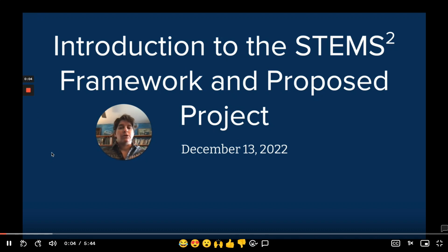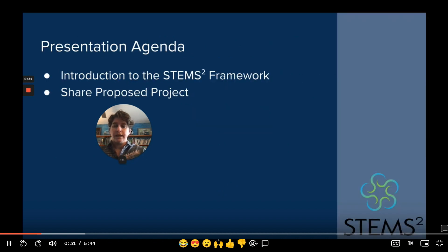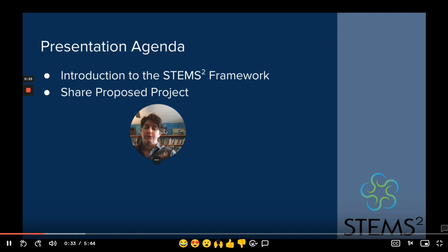Aloha, my name is Dr. Tara O'Neill. I'm the creator of the STEM Squared Framework and director of the master's program that runs out of the College of Education at the University of Hawaii at Manoa. Thank you for the opportunity to share, even if by recording, a little bit of an introduction of the framework and a project we are proposing to work collaboratively with Kanabalu Saba for the implementation of the framework in a Malaysian context. In this presentation, I'm going to briefly introduce the STEM Squared Framework and share about the proposed project.